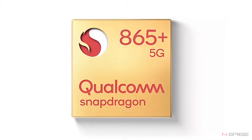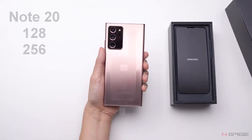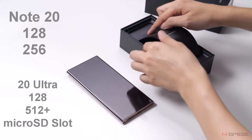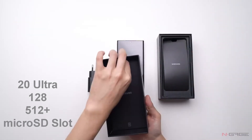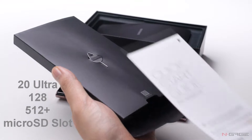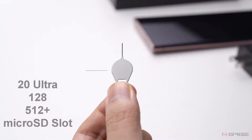When it comes to storage options, Note 20 is stuck with 128 and 256 gigabytes of built-in storage and no expansion slots, while the Ultra will be offered in 128 to 512 gigabytes of storage with a microSD card slot for expansion.